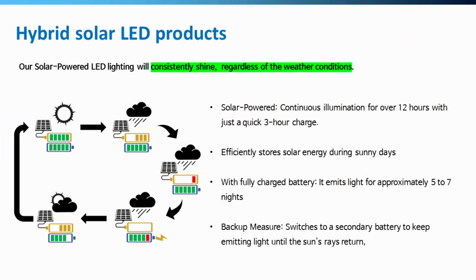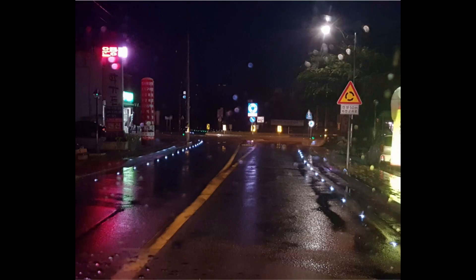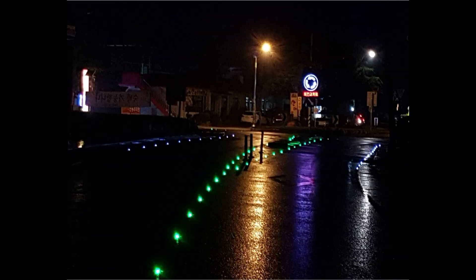All of our solar LED products, including road studs and landscaping lights, are available with a hybrid function working by solar power plus a secondary battery. This makes solar products usable in areas with tough sunlight environments, such as near high buildings, trees, or under bad weather conditions.